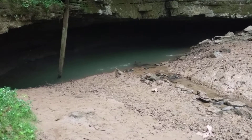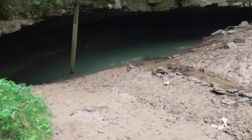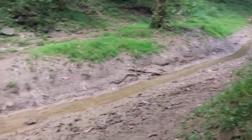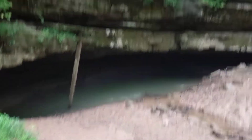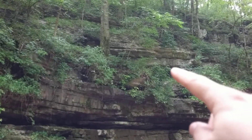This is River Styx Spring at Mammoth Cave. This is one of the lower level rivers where it comes out and flows down to the Green River. The spring actually doesn't come out down here — it actually comes out about right there.